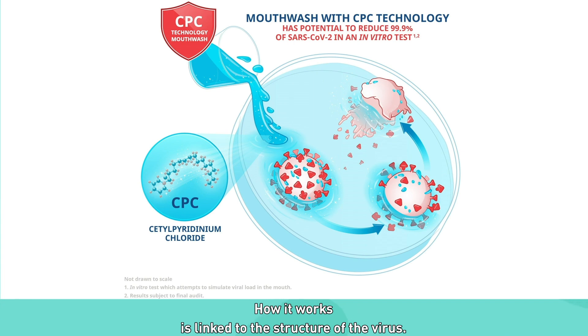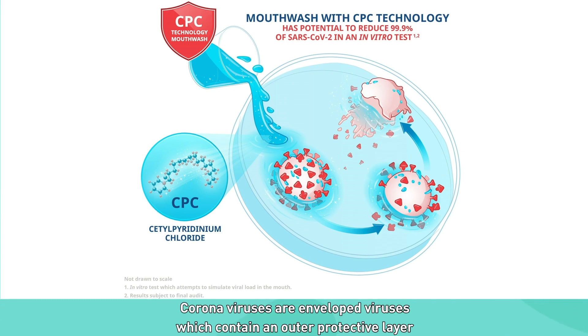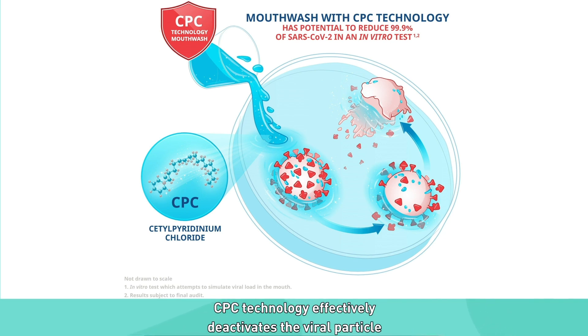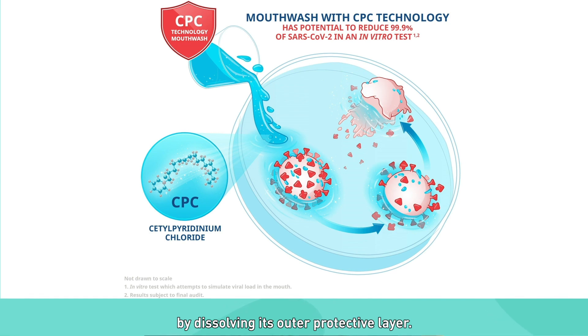How it works is linked to the structure of the virus. Coronaviruses are enveloped viruses which contain an outer protective layer made of fatty molecules. CPC technology effectively deactivates the viral particle by dissolving its outer protective layer.